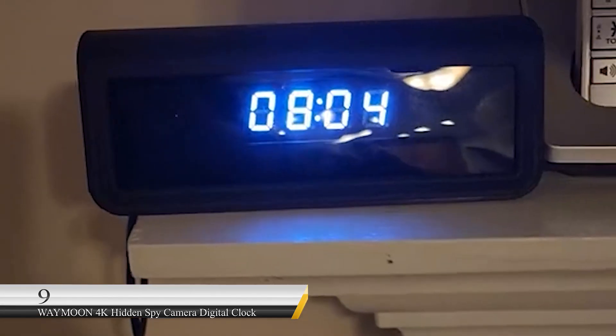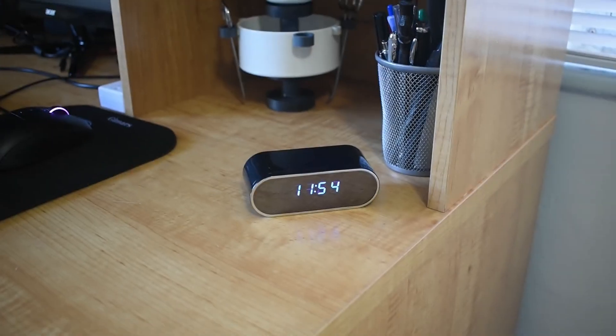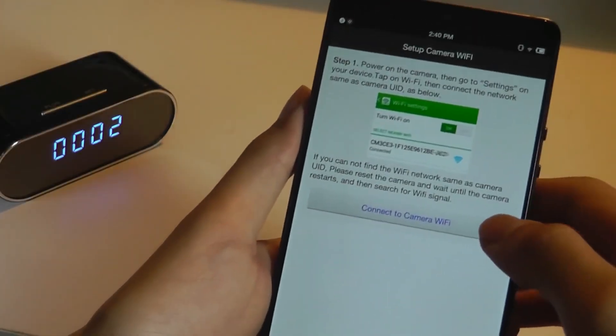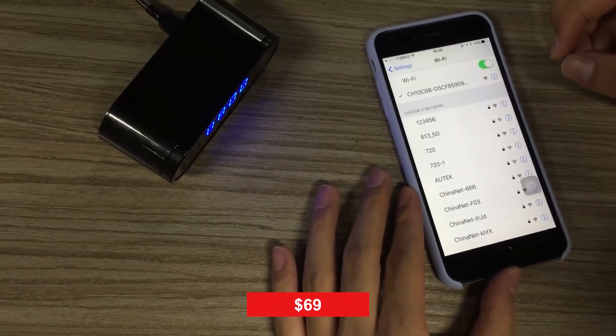Number 9: Waymoon 4K Hidden Spy Camera Digital Clock. Looking at this gadget, you might think it's just a clock — and it does look like an average digital clock. But it features 4K video, high-tech night vision, a 160-degree ultra-wide angle, and can be viewed anywhere in real time through your iPhone. This device will also send notifications to your phone through its state-of-the-art technology. It sells for $69.